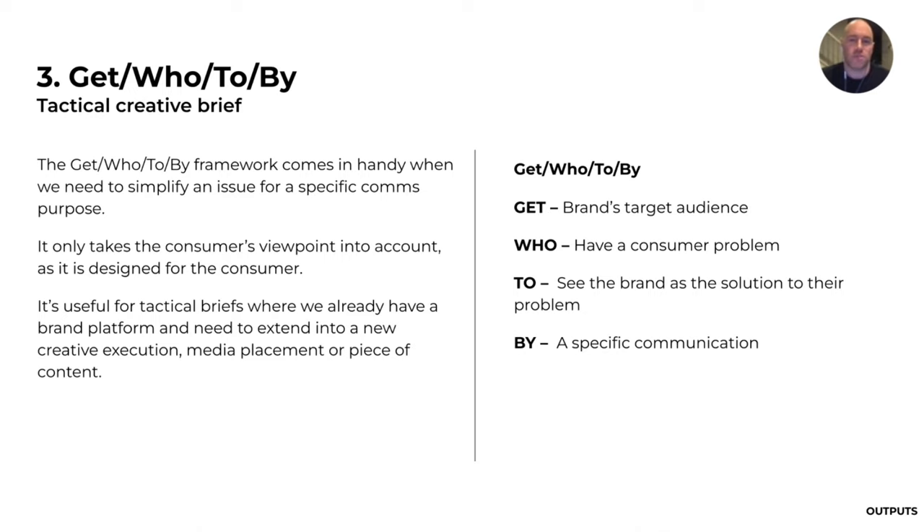The tactical brief — another of Julian's great frameworks — the 'get who to what by.' It's very good especially when coming from social media where you don't get to start at the very beginning. The 'get who to what by' is a great simple way to focus things: get a brand's audience who have a consumer problem to see the brand as the solution to their problem, through specific communication.